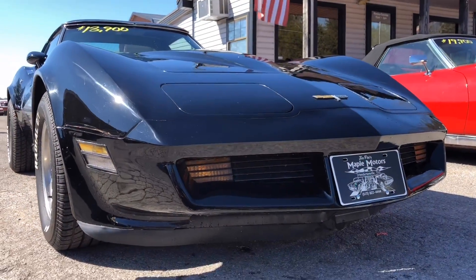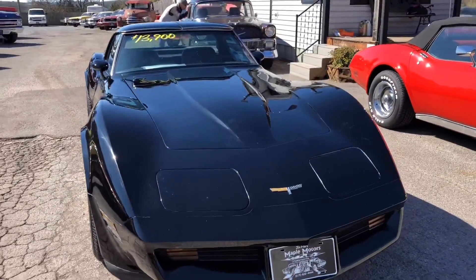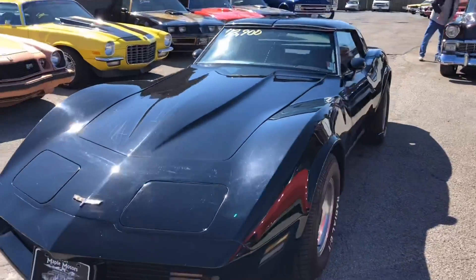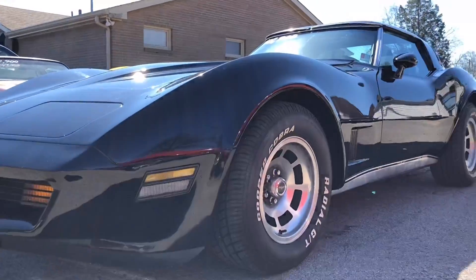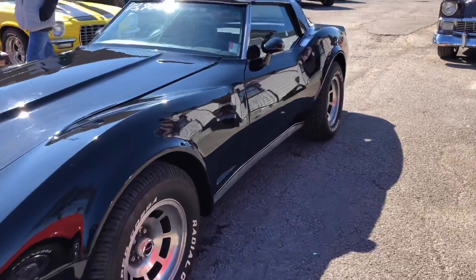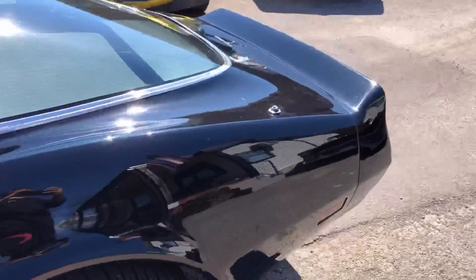You can give us a call on any of these cars. We've got multiple videos of the muscle cars we sell up here. Our number is 615-822-4444. We've also got a hundred detailed pictures of all the cars. Just shoot me an email at MapleMotors@AOL.com.